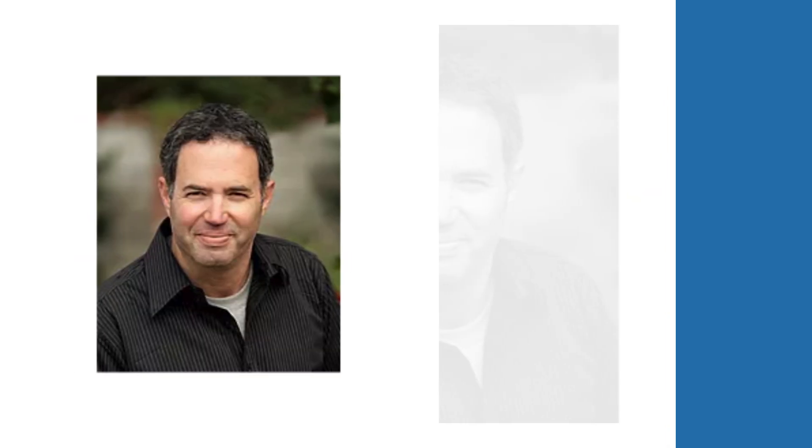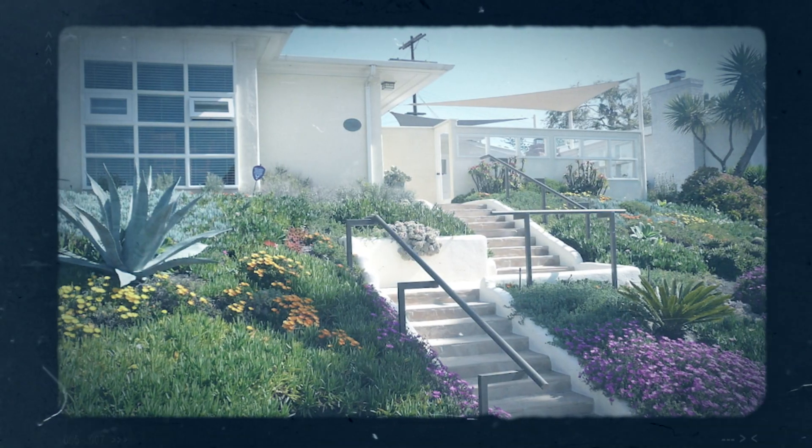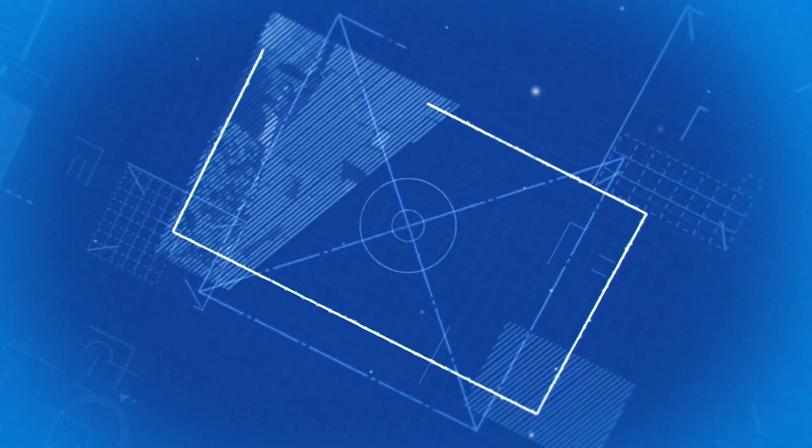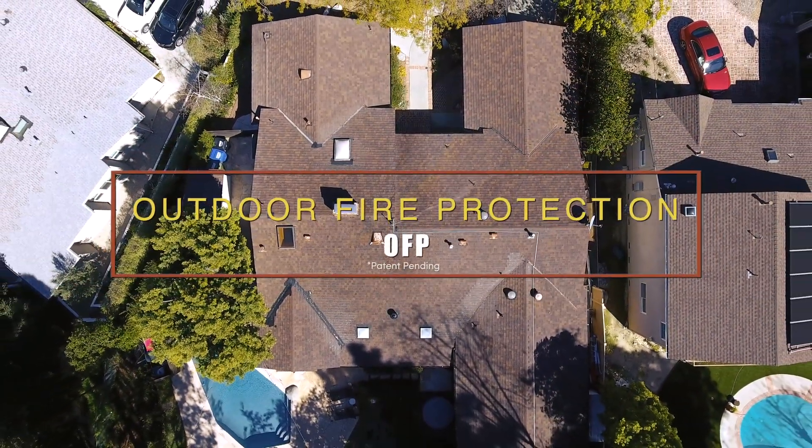Eyal is the owner of LandSculpting, a one-stop design-build company that specializes in sustainable and practical landscaping. After the fire, he began the design of a property-saving system — LandSculpting's Outdoor Fire Protection System, or OFP.